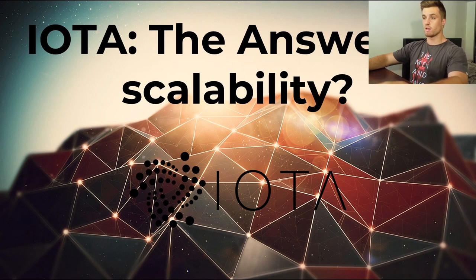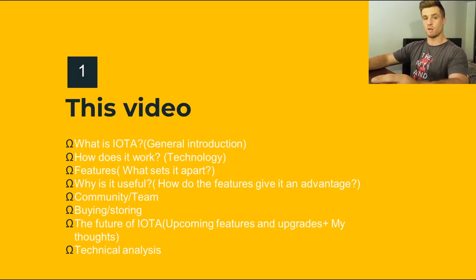I just want to discuss what we're doing in this video. I put each heading in the current slide with a timestamp next to them in the description box, so if you only want to see a specific part of the video you can just click on it and go to that certain point in time. We're going to look at what is IOTA, how does it work, the features of it, why is it useful, the community and team behind it, where you buy and store it, the future of IOTA, and then a little bit of technical analysis to cap things off.